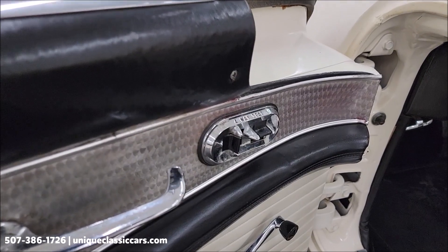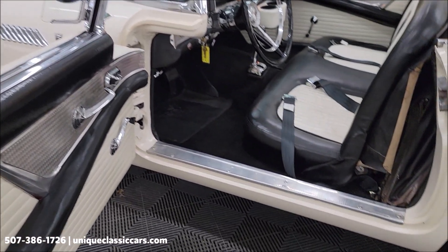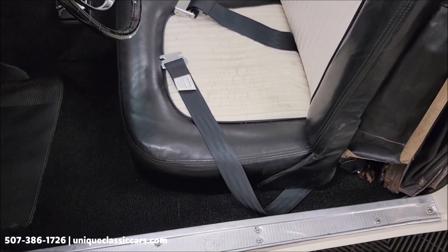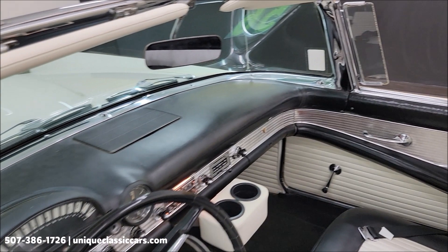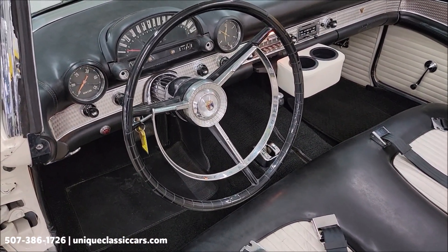This is a power seat car, as you can see right there. The convertible top does fold up behind the seat, and we'll be putting that up shortly so you can check out the condition of that. We'll also show you the hard top on it too.